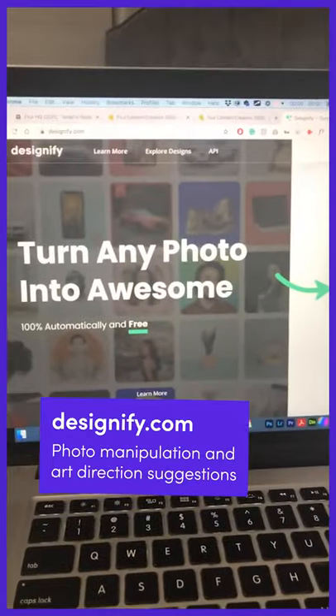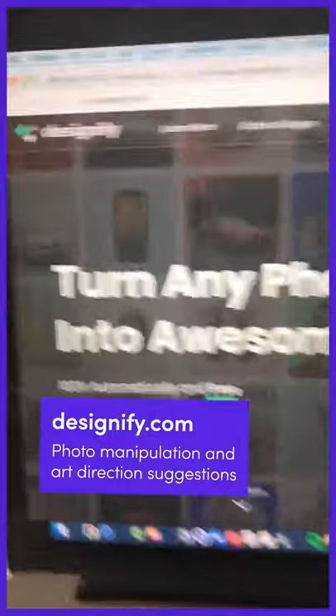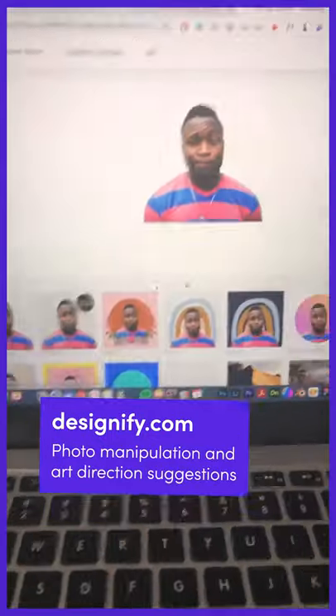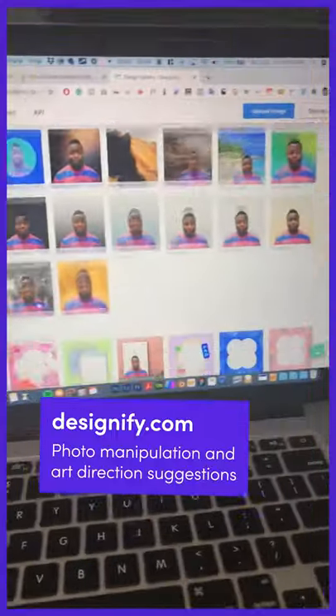If you need ideas for how to manipulate your imagery, then maybe a good place to start would be designify.com. Dragging an image in, it'll do some magic and then it spits out a bunch of really cool suggestions.